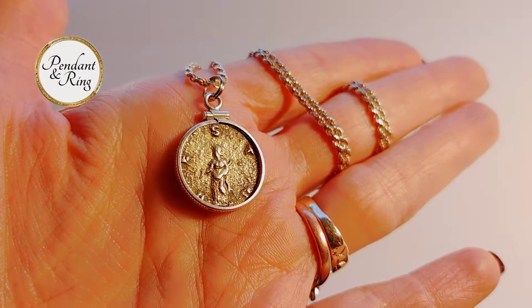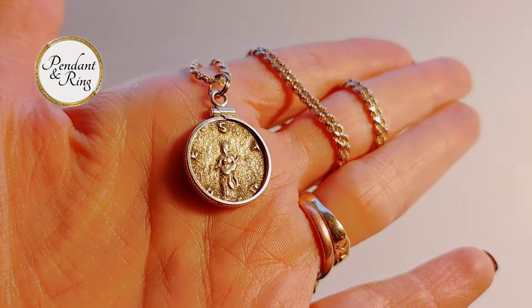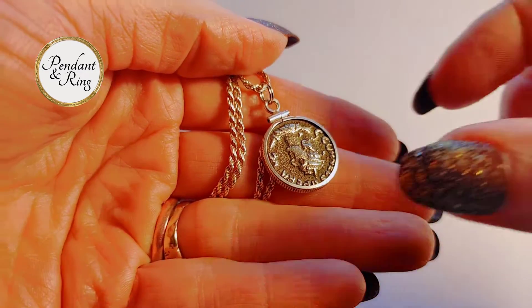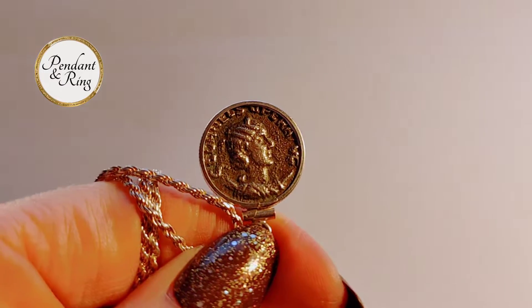Here we have an all original Roman Empress Cornelia Supra and Vesta coin pendant necklace. It's from 253 CE.